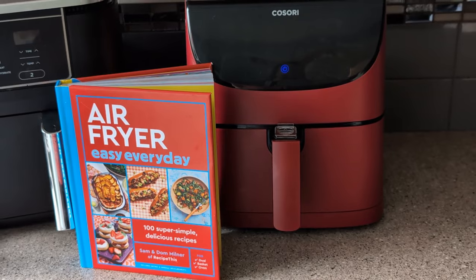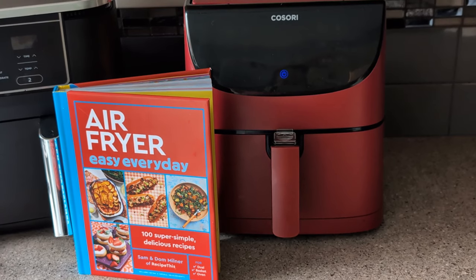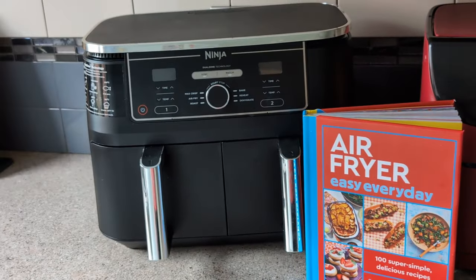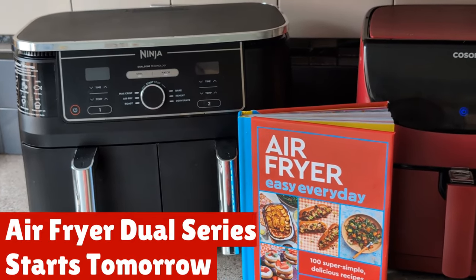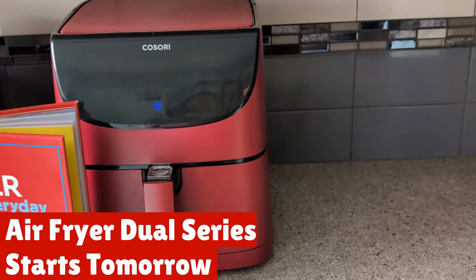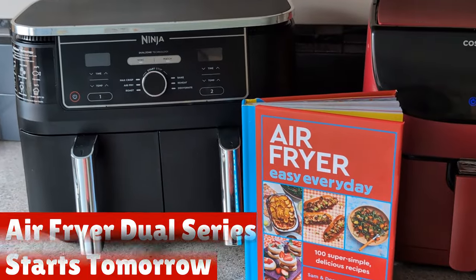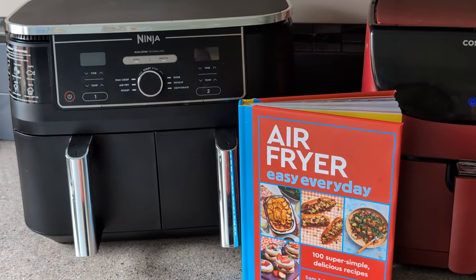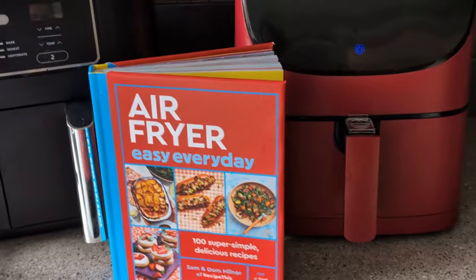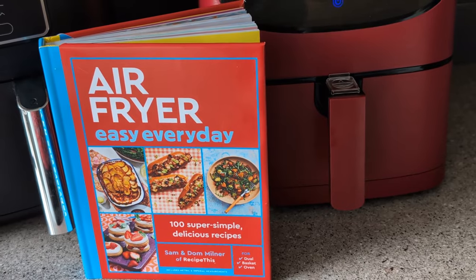I've had a lot of requests recently on our YouTube channel for videos for the dual air fryers, so we've got a dual series starting tomorrow where we're going to show you what it's like cooking recipes in different air fryers using our first cookbook, The Complete Air Fryer Cookbook. Our new one goes on pre-orders today and it's called Air Fryer Easy Every Day.